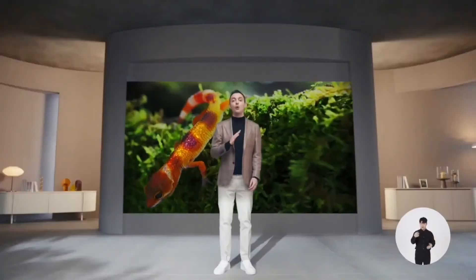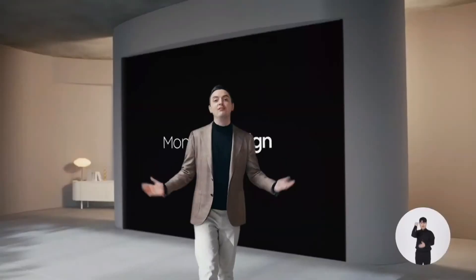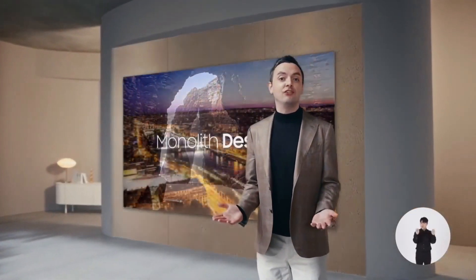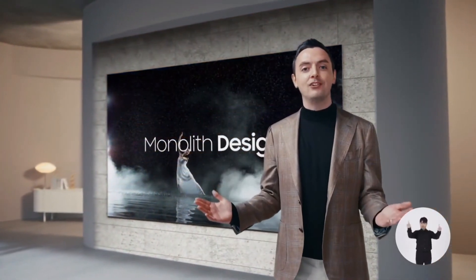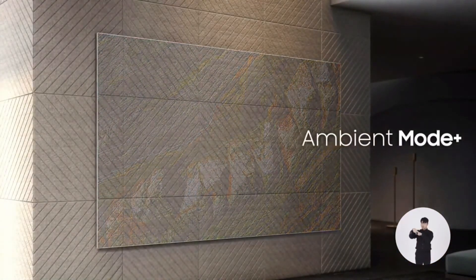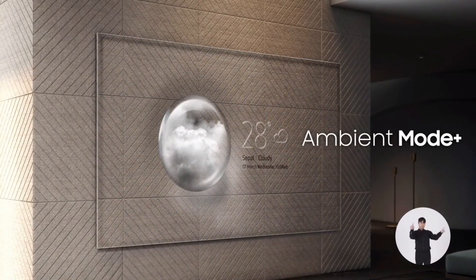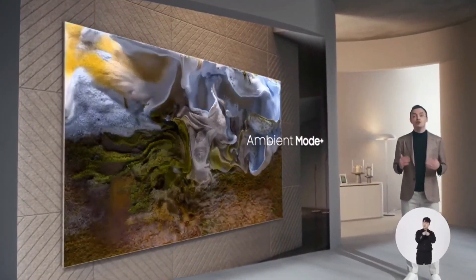Now that is something to look forward to. Wait until you see how we're using this technology. Let me start with our design innovation. Our monolith design gives you an uninterrupted, immersive viewing experience with an infinity screen, so the screen integrates seamlessly into the surrounding space. Its elegant simplicity is further enhanced by new Ambient Mode Plus — whether you want your screen to blend in, display weather conditions, or act as a work of art, Ambient Mode Plus can transform your space.